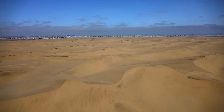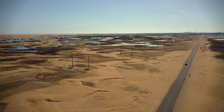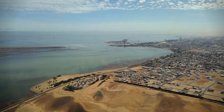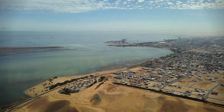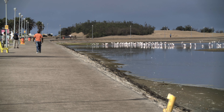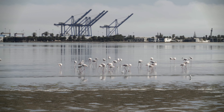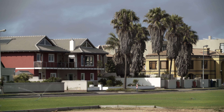Nestled between impressive sand dunes and the Atlantic Ocean, Balthus Bay is a pretty unique place. Most mornings the weather is nice and people enjoy leisurely walks along the lagoon. There are many beautiful sights: the flamingos reflecting in the water, fish jumping, and the many beautiful homes in this part of town. Tourists flock here and do excursions into the surrounding deserts, including Sandwich Harbour.